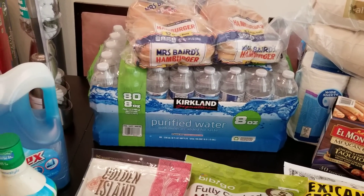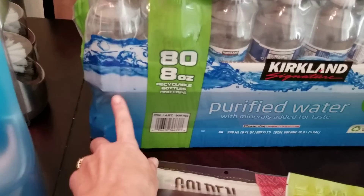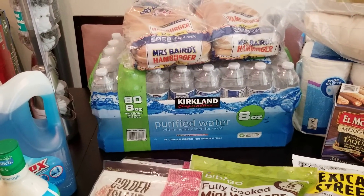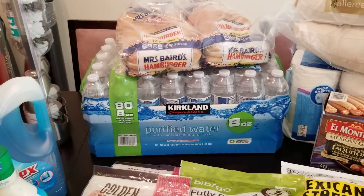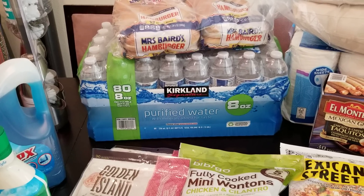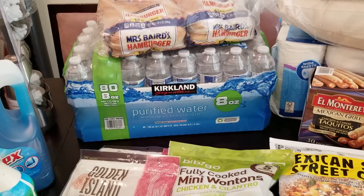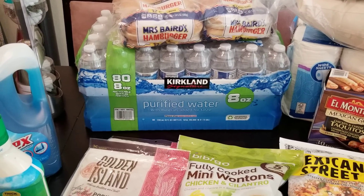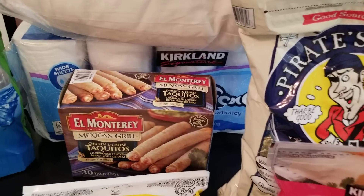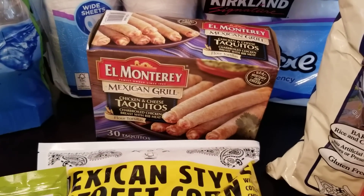Just a couple packs of hamburger buns — I'll probably stick one in the freezer and keep one out. And an 80-count of eight-ounce water bottles, the little ones with two rows. For my kids' school lunches, they have a water bottle they keep in their classroom, but I like to send a separate one inside their lunchbox so it doesn't get lost. I stick one of these in their lunchbox to drink at lunch, and their water bottle stays in the classroom.